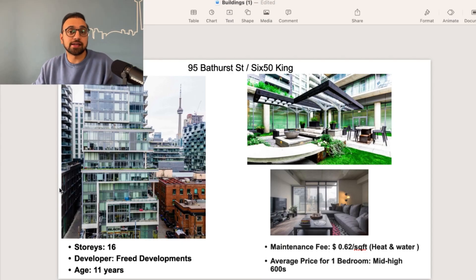The third building we're looking at is 95 Bathurst Street, a 16-story building developed by Freed Developments, who have a good presence in the city. This building is 11 years old, and the maintenance fee is 62 cents per square foot, which includes heat and water. You can find a one-bedroom condo at an average of mid to high $600s, with a size of about 550 square feet, and the maintenance fee is about $350 a month. This building is located at King and Bathurst intersection, and there's an Ontario line subway station coming up nearby, which is a good thing.